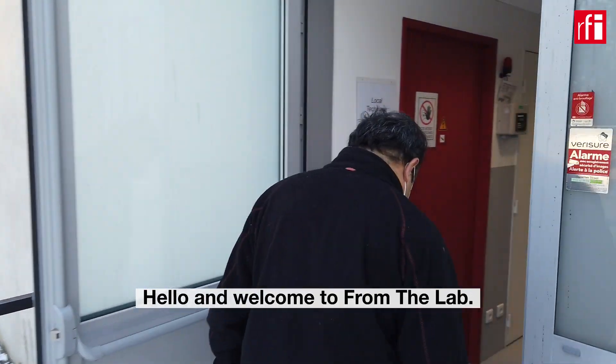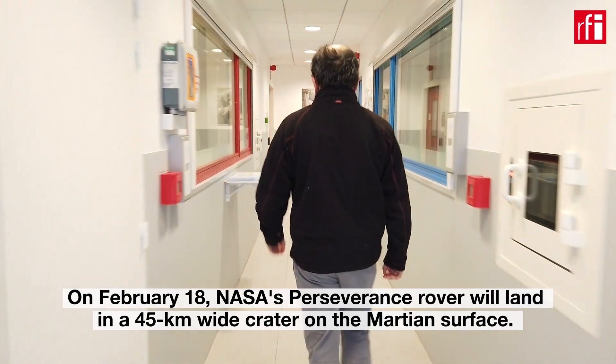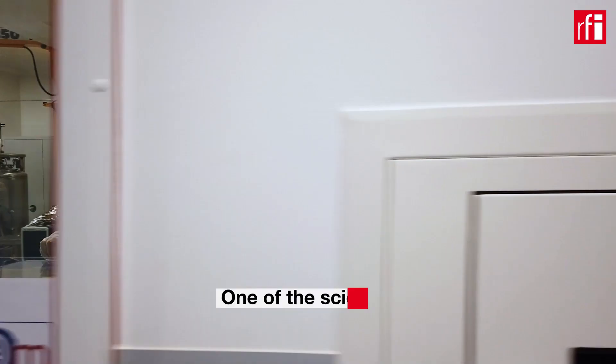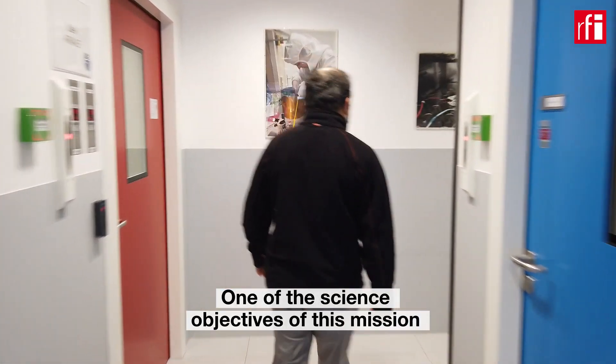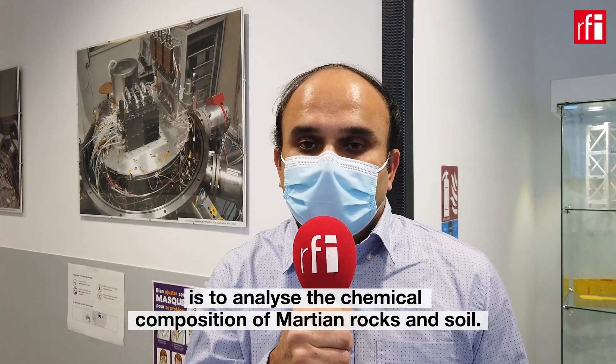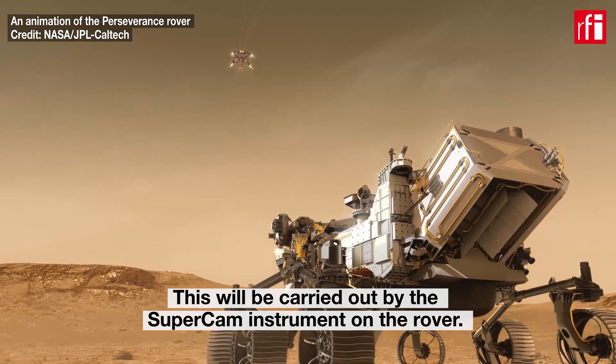Hello and welcome to From the Lab. On February 18, NASA's Perseverance rover will land in a 45 kilometer wide crater on the Martian surface. One of the science objectives of this mission is to analyze the chemical composition of Martian rocks and soil. This will be carried out by the SuperCam instrument on board the rover.